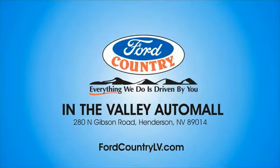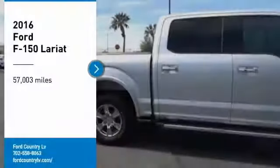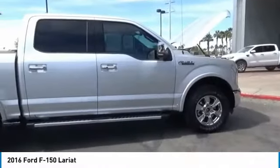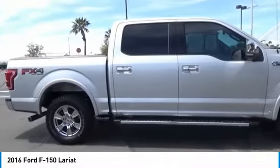Visit Ford Country in the Valley Auto Mall today. Make a great choice today with the 2016 F-150. A Ford F-150 knows how to handle any situation.